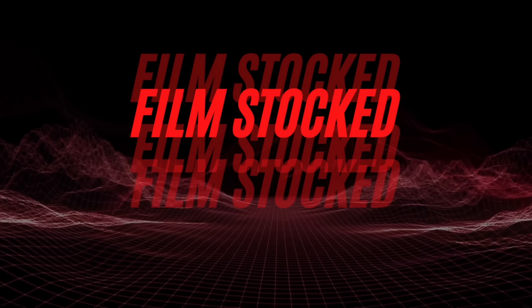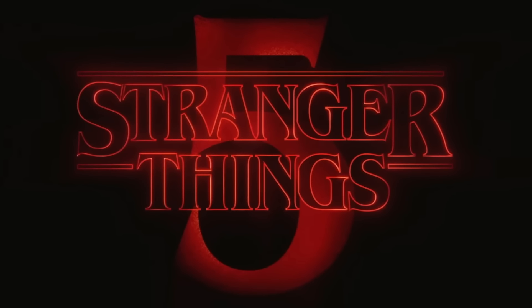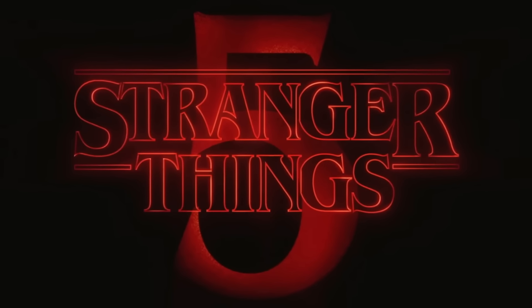I can't wait to make another Stranger Things filming locations log with all these locations from season five. I'm Chris and welcome back to another video. Today I'm talking about all of the new locations and sets that we know of in Stranger Things season five so far.